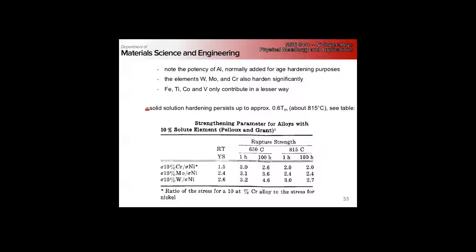Aluminum is the key one — normally added for precipitation hardening purposes, but you get potentially significant solid solution effects out of it as well. What's the biggest bang for your buck for solid solution strengthening? What's the combination of properties you'd want for the best solid solution strength?